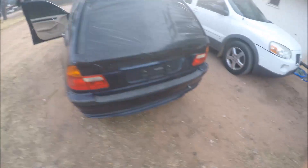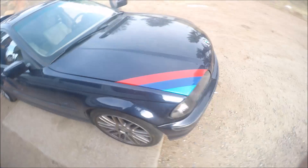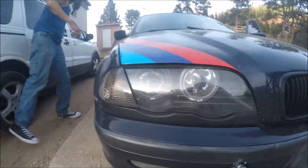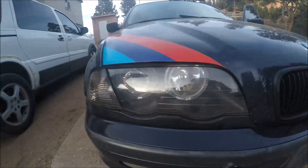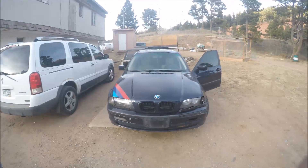Rims, six-speed manual, and this is the touring — no back window. It's got toe hooks on the front and the back. I'm gonna put a big old red toe hook on it. And then it's got the blue headlights, the angel eye headlights. This thing is sweet.